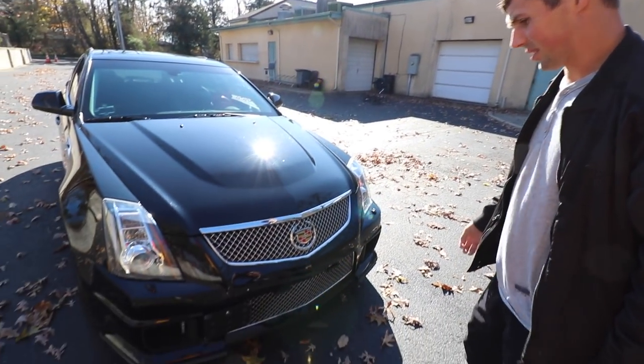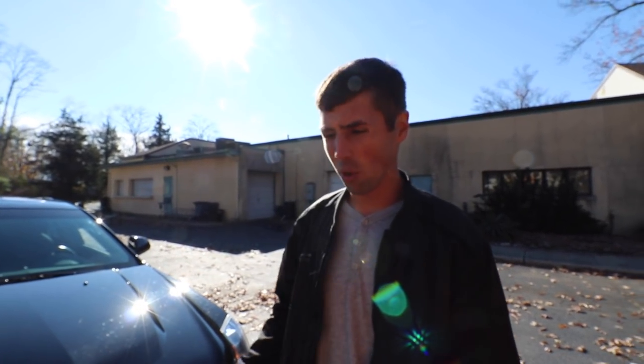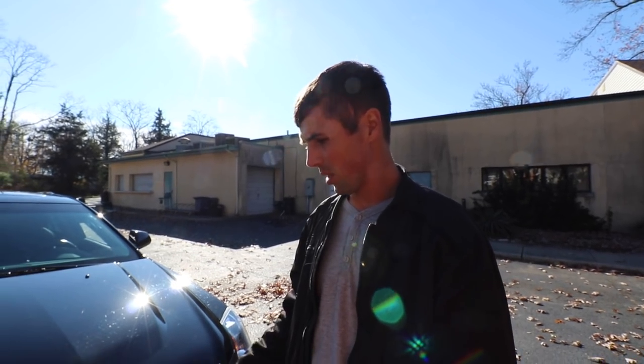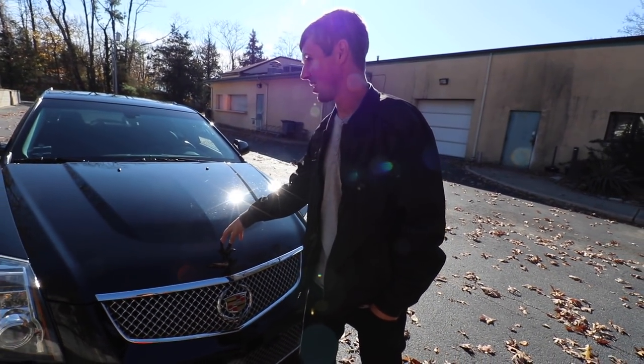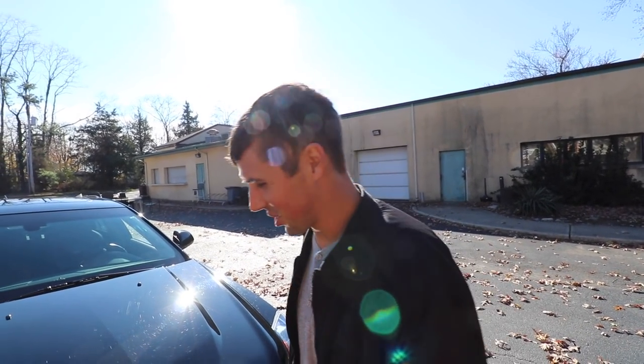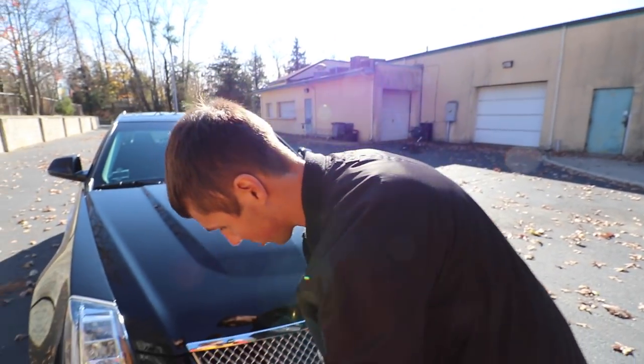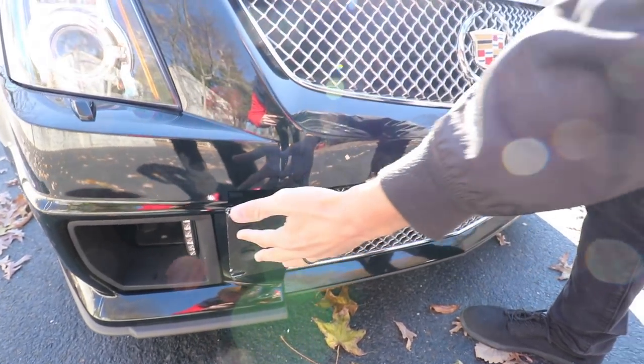That is a clean, clean front end. The CTS-V comes with chrome in the front but I like blacking it out. I'm going to black out pretty much everything that is chrome on this car. I love the way the hood sticks up in the center — it looks great and compliments the front end. There's a big engine in there. In the front, somebody made a custom tow hook front license plate cover so you don't have to screw it into the bumper at all. That's quite useful here in New Jersey where you have to have a front license plate or they pull you over constantly.